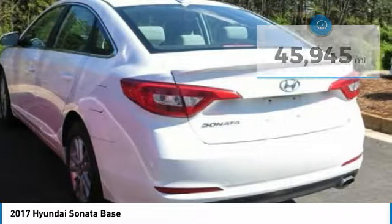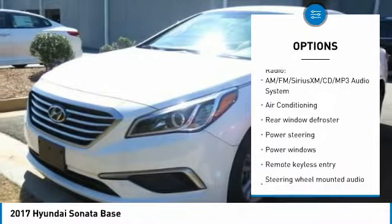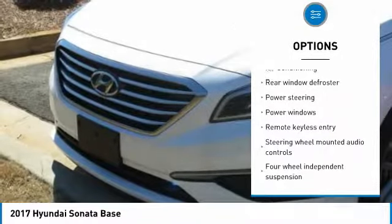Here are some of this vehicle's great options: traction control, dual airbags, air conditioning, power steering, alloy wheels, and four-wheel disc brakes.